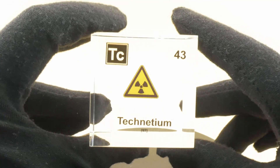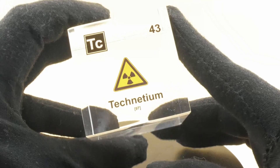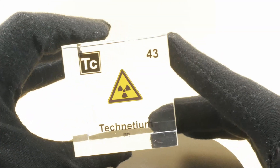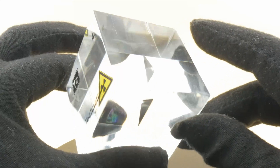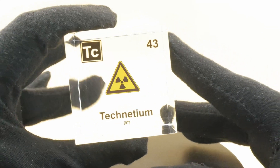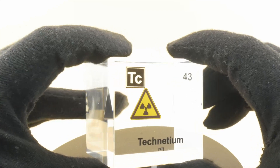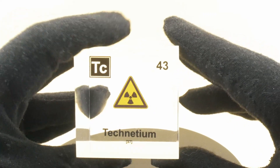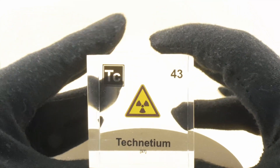Now I can imagine this is a little bit of a disappointment. I mean this cube has a placeholder instead of the real element. Well the reason for that is that technetium is a really rare element and is also very expensive. I found places where I could get this cube but unfortunately it would be above my pay grade. Nonetheless if you want to collect all the elements of the periodic system you can still buy these placeholders to complete your whole collection.